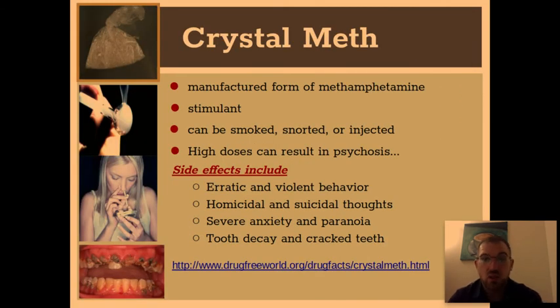There's crystal meth, which is a form of methamphetamine. It's a stimulant that can be smoked, snorted, or injected. High doses can do serious damage to your body — violent behavior, homicidal tendencies, potentially killing people, suicidal thoughts, severe anxiety and paranoia. If you look at the picture on the bottom left, you can see the tooth decay that can happen. It can age people 20 years within just a year of using. Really dangerous stuff.